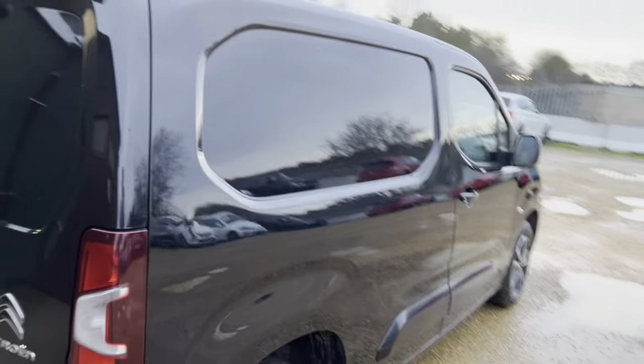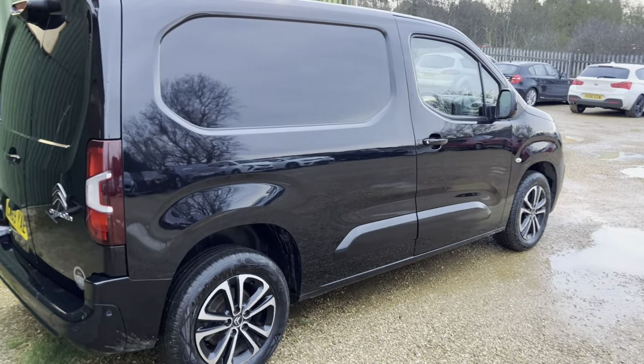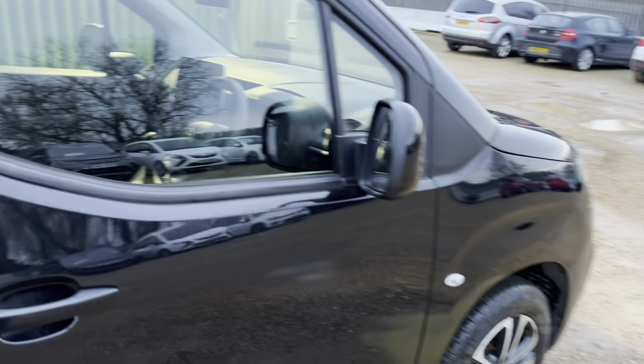As I say, it's only got the one side door, but as you can see this panel is in great condition too. It's a really tidy van. It's also got nice alloys on the wheels.